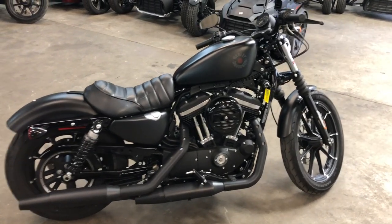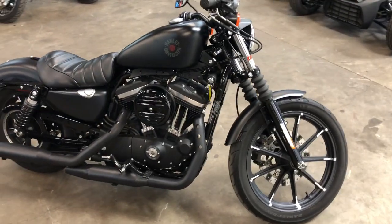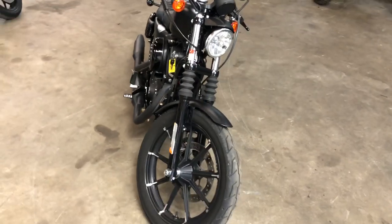Hey guys, ApprovalPowerSports.com here doing some videos on some more stuff. We're just getting them in — we are stacking them deep in here. This is a 2021 Harley Sportster for sale. It's an 883 with only 3,034 miles.